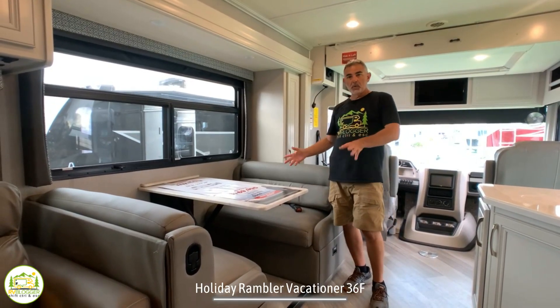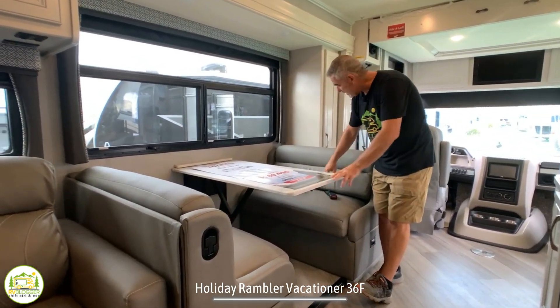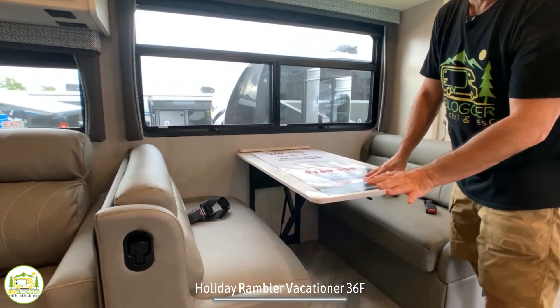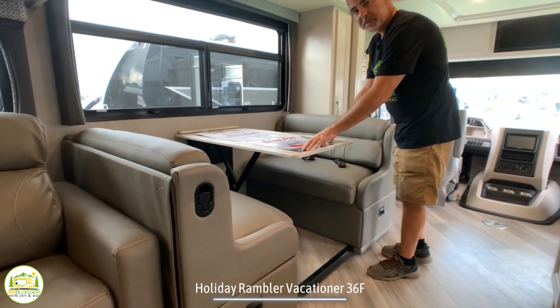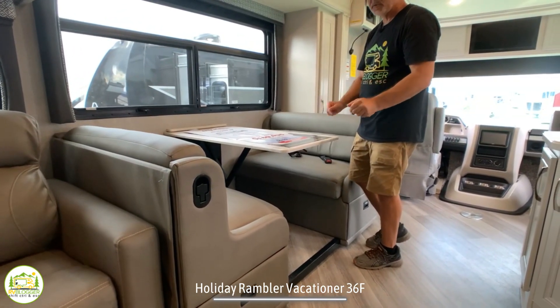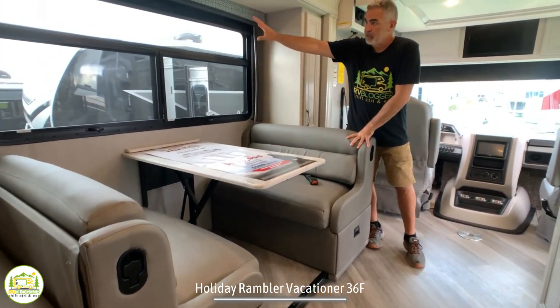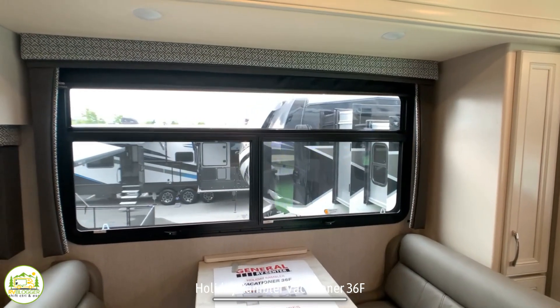Right across from the doorway is the dinette area. This is a very comfortable dinette with a leather finish. The table drops down to create another sleeping area — the dinette cushions jackknife in on top of the table, making a very comfortable sleeping spot. Above the dinette, you'll notice an oversized window that opens and closes for plenty of airflow.